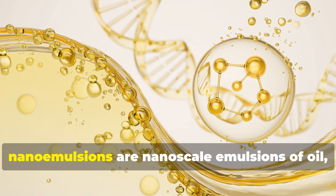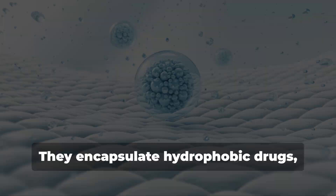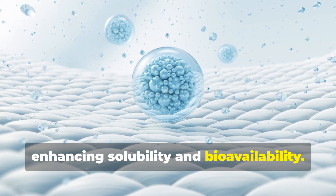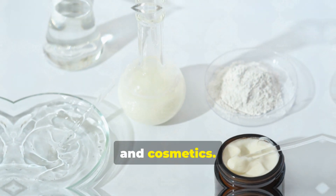Thirdly, nanoemulsions are nanoscale emulsions of oil, water, and surfactants. They encapsulate hydrophobic drugs, enhancing solubility and bioavailability. Nanoemulsions are crucial in oral medications, topical drugs, and cosmetics.